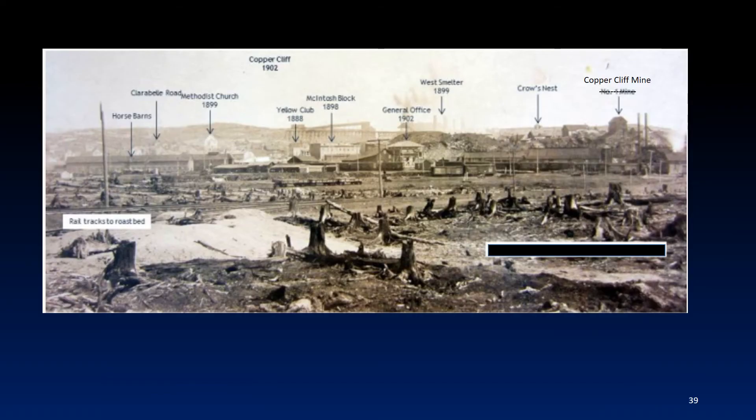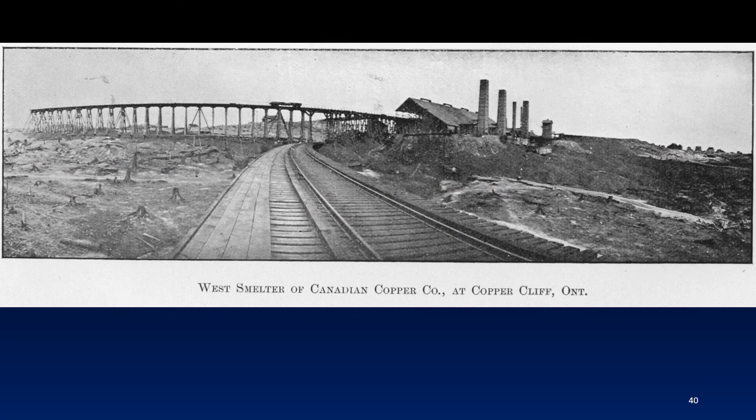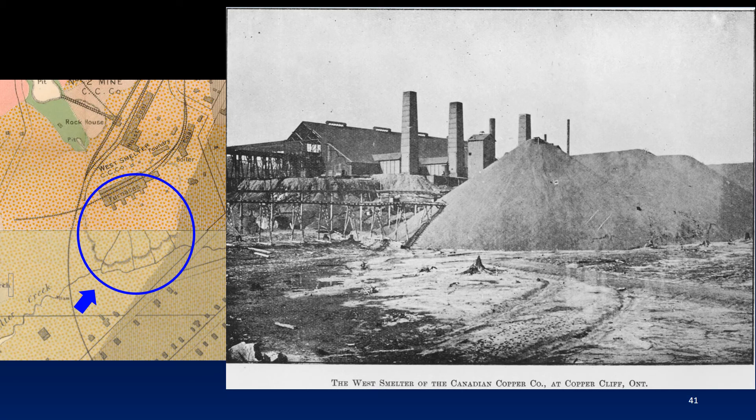This annotated 1902 picture was taken looking north from near the No. 2 Roast Yard. On the horizon are the No. 2 Mine Rock House, the high trestle, and the West Smelter. This panoramic view of the West Smelter was taken around 1902. In early 1902, production at the Canadian Copper Company was halted, resulting in approximately 800 temporary layoffs, while negotiations took place to amalgamate several companies to form the International Nickel Company. The merger was concluded in April of 1902. By 1903, the output of the East and West Smelters exceeded that of any previous period. In 1903, following the destruction by fire of the laboratory at the East Smelter, a new chemical laboratory and sampling house were added at the West Smelter.